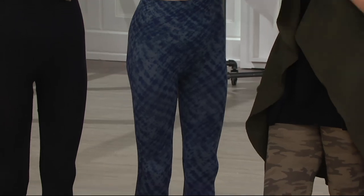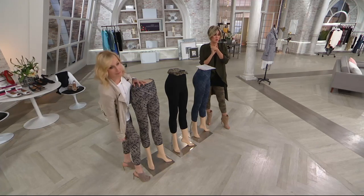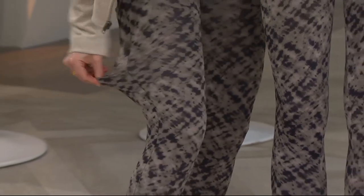I'm constantly converting people to Spanx leggings because they really are — if you're freaked by leggings, if you don't want leggings around, if you can't handle a legging because it's just a little too body-con for you, this is the way to do a legging.